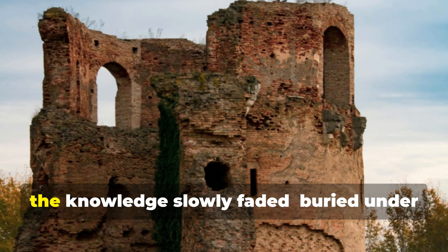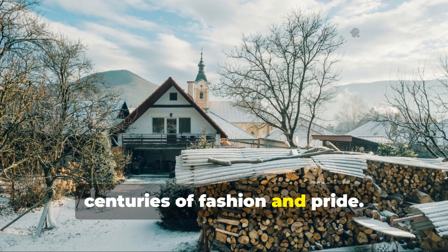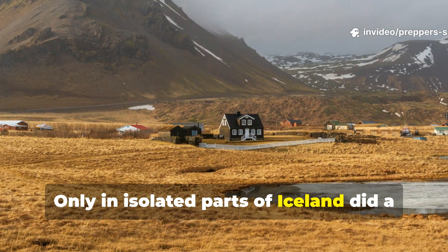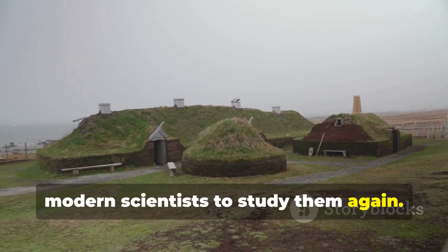And so the knowledge slowly faded, buried under centuries of fashion and pride. Only in isolated parts of Iceland did a few turf houses survive long enough for modern scientists to study them again.